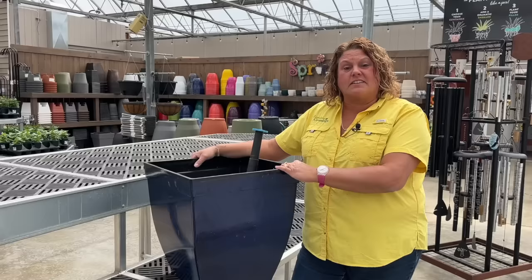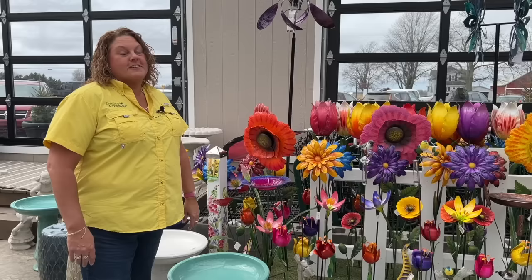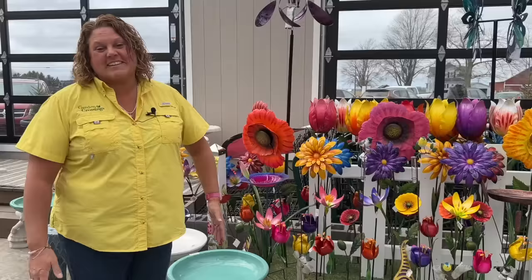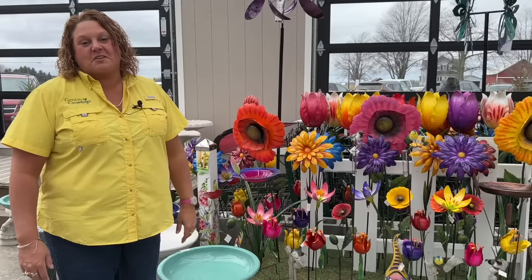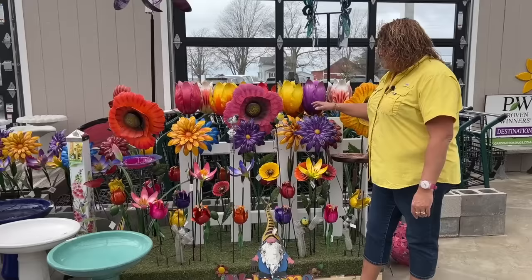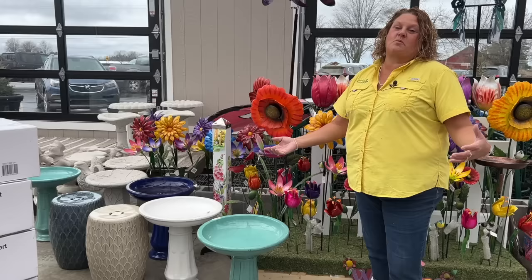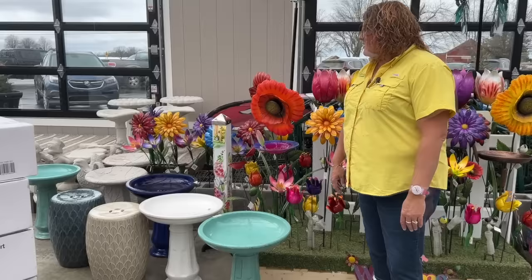Let's walk around and check out a few more wonderful things we've gotten in. Look at all of these beautiful bright bold metal art flowers — poke them in the landscape and add a beautiful splash of color. For those who are local, you know tulip time is a big thing in downtown Holland, so it's really fun that this display comes with several different sizes of tulips in various colors. We've also got cool-looking daisies, pansies, and poppies, plus a really great selection of Michael Carr ceramic bird baths.